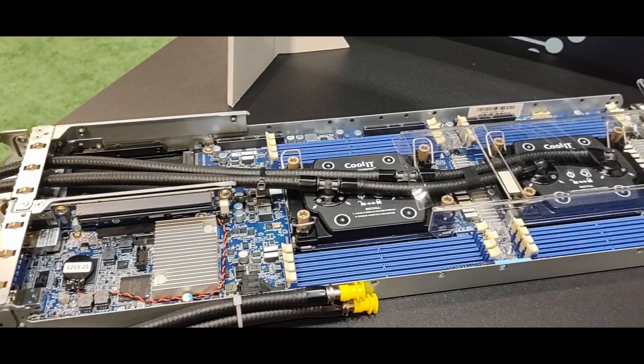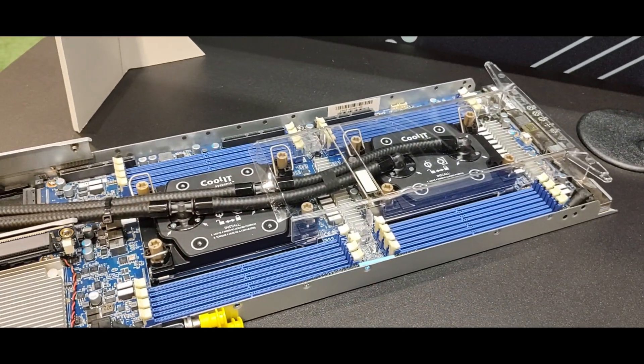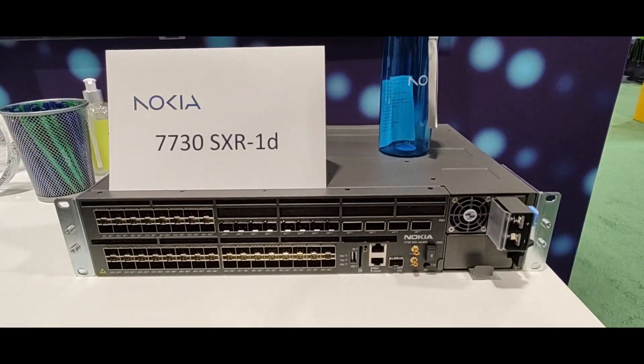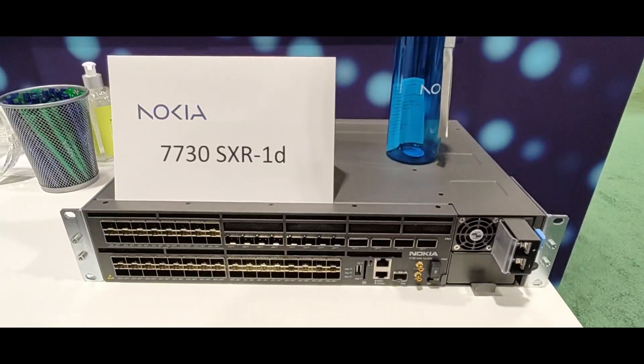CoolIT presented their cooling solutions — here you can see the cold plate of their design. You could also spot Nokia having their 7730SXR out in the open: it's a router running Azure Linux capable of handling 400 gigabit interfaces.